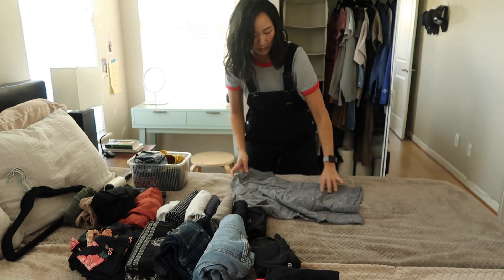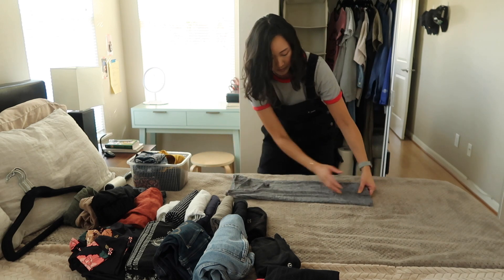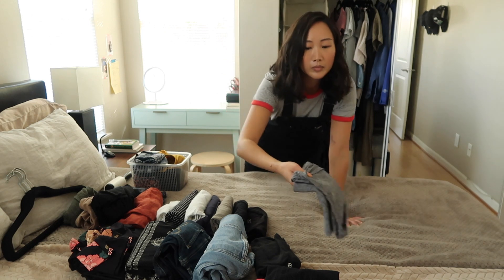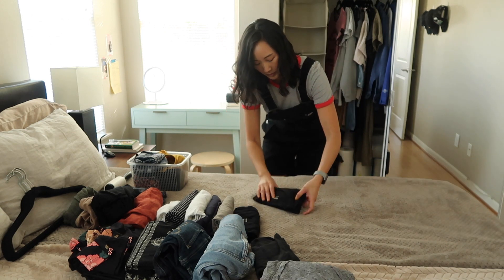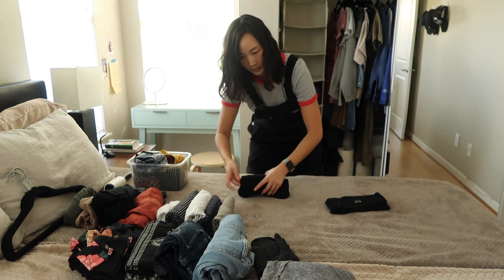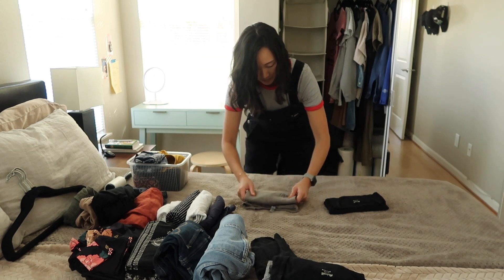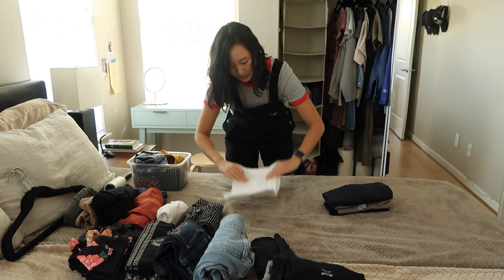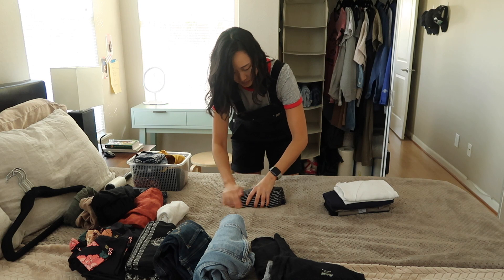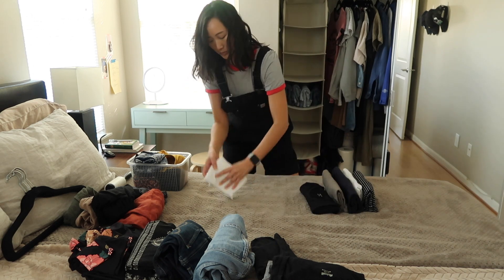Putting these away was really satisfying — they fit perfectly in one of the cubbies without me having to shove anything in. For many years I was loyal to the Madewell whisper tees — the v-necks with the little pocket on the chest — but recently I just haven't been into them, so I'm going to let this one go. I have one in a crew neck version which I still like, so I'll hold on to that, but I'm also letting go of the black whisper tee.